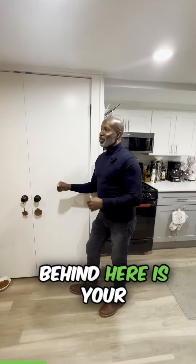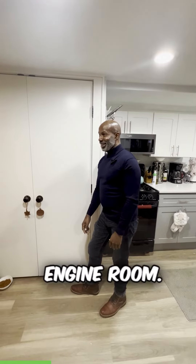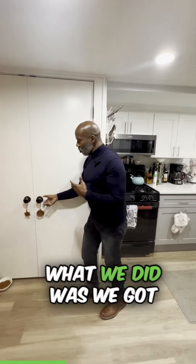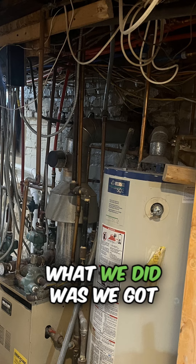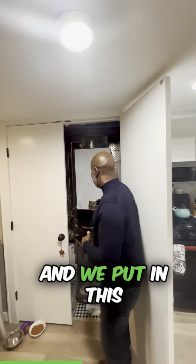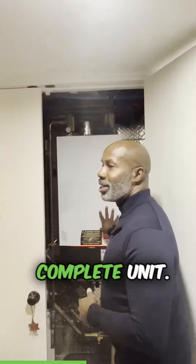Now behind here is your engine room — the engine room. So what we did was we got rid of the boiler and we put in this complete unit.